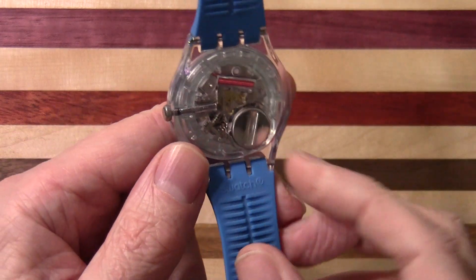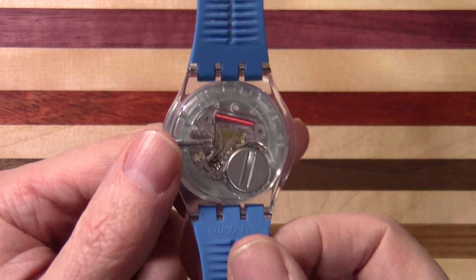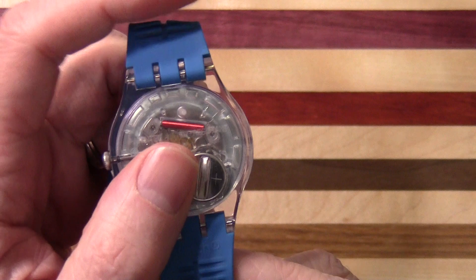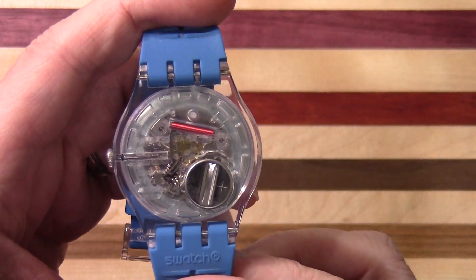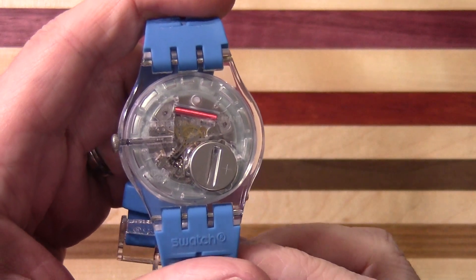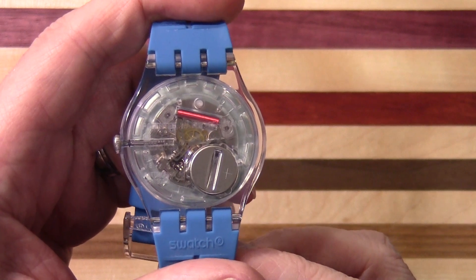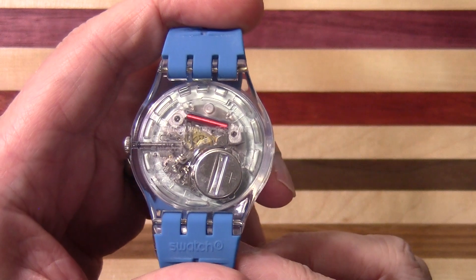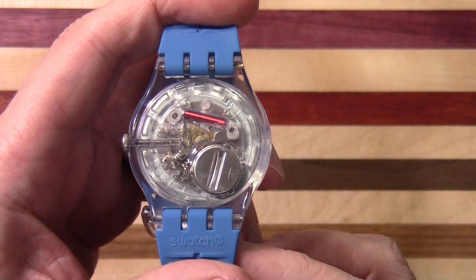And if you flip it over it's got an exposed back. Try not to freak everybody out with the detritus. You know, it's just a lovely watch.